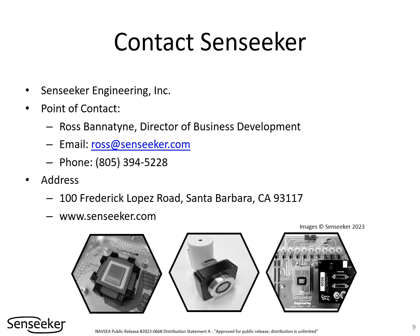For more information, please contact Senseeker. The point of contact is Ross Banatine, who can be reached by email at ross@senseeker.com or by phone at 805-394-5228. Please visit www.senseeker.com for more information. All graphics used in this presentation are either in the public domain or are owned by Senseeker Engineering.